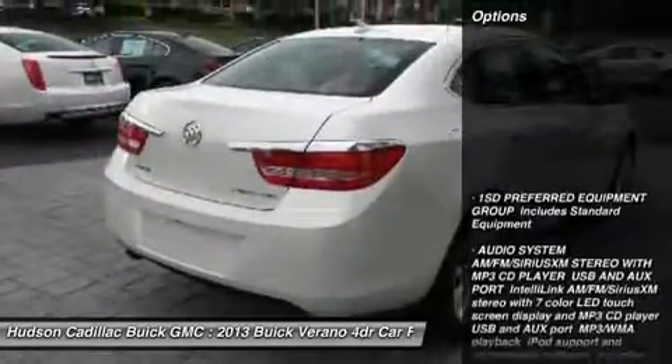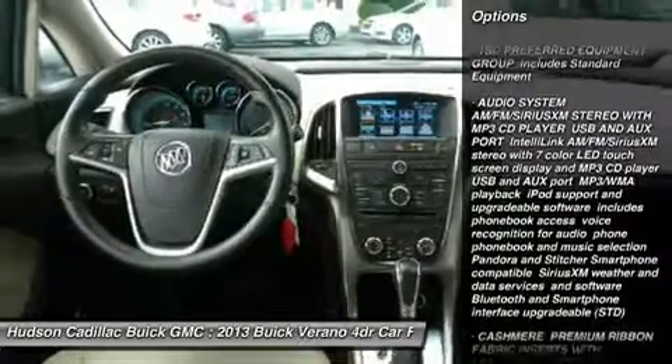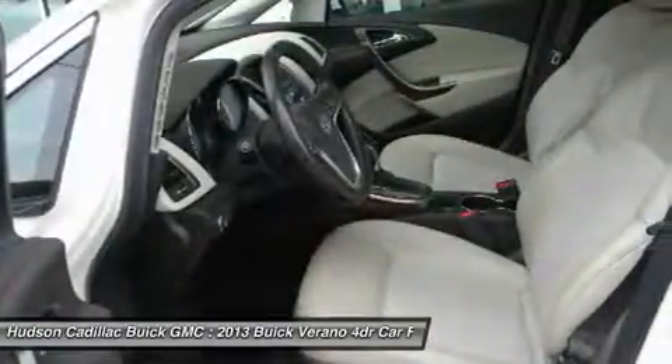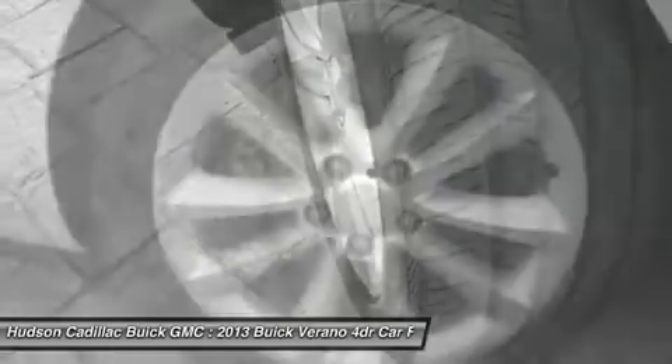Here are some of this vehicle's great options: remote engine start, anti-lock braking system, keyless entry, steering wheel audio controls, Bluetooth, leather-wrapped steering wheel, power steering, adjustable steering wheel, four-wheel disc brakes, and cruise control.